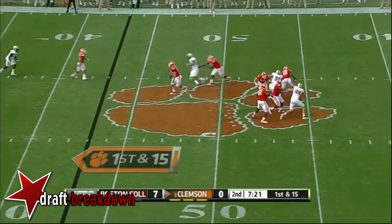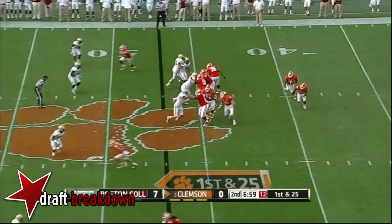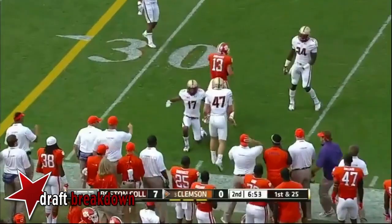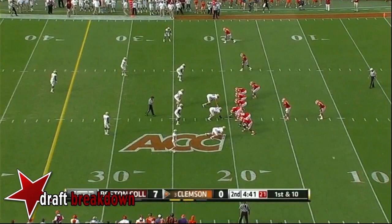Taj Boyd under some pressure, avoids a sack with a flag down, finds some room to run. Taj Boyd breaks a tackle — this might all be coming between those quote-unquote Clemsoning-type losses, but they're scaring their fans today. Adam Humphreys makes the catch, then a fumble again by Clemson — Roderick McDowell loses it.